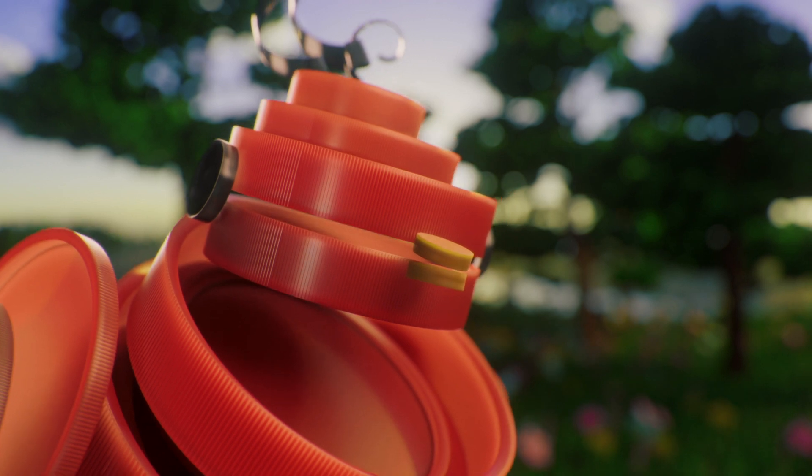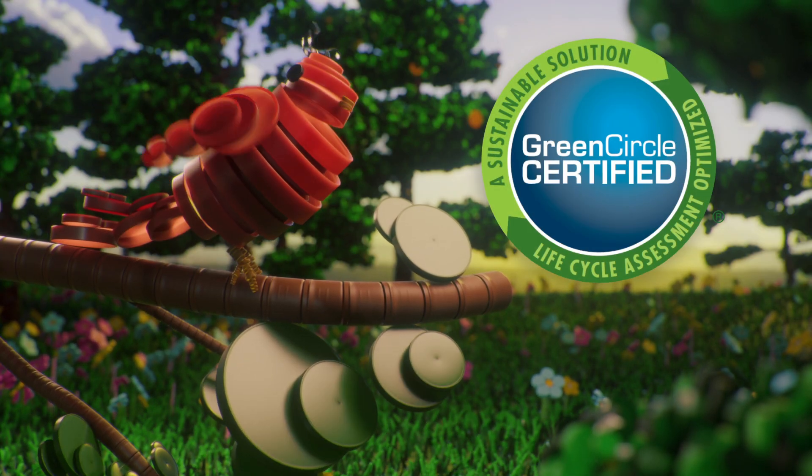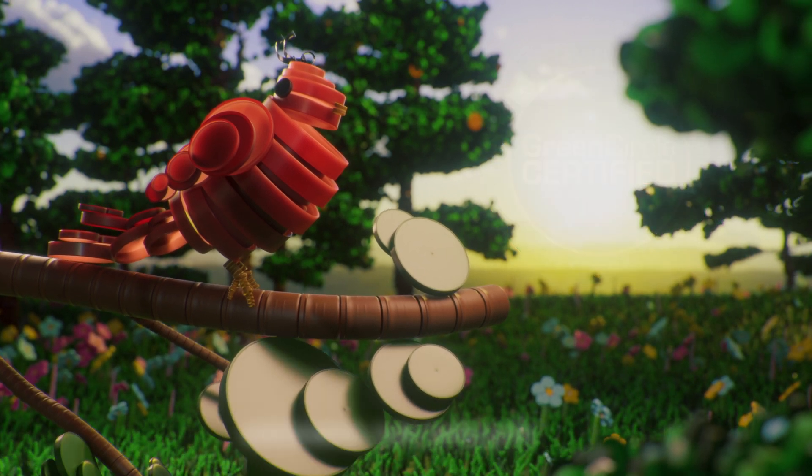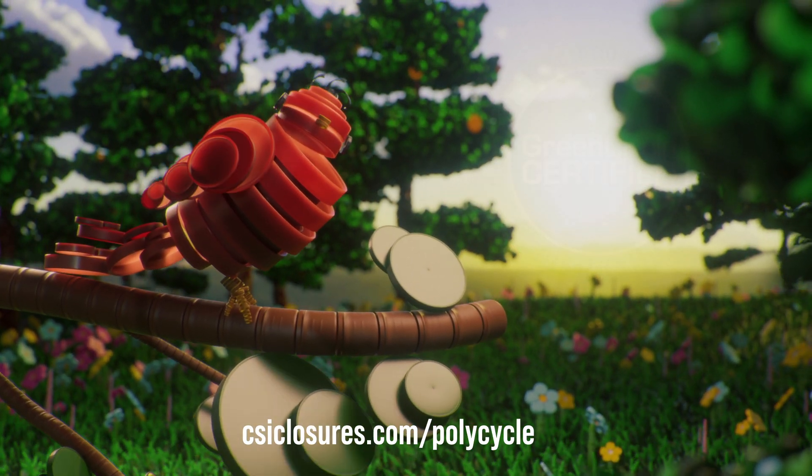Get the high-quality closures you expect, the excellent performance you demand, and the sustainability our world deserves. With Polycycle PCR closures from CSI.